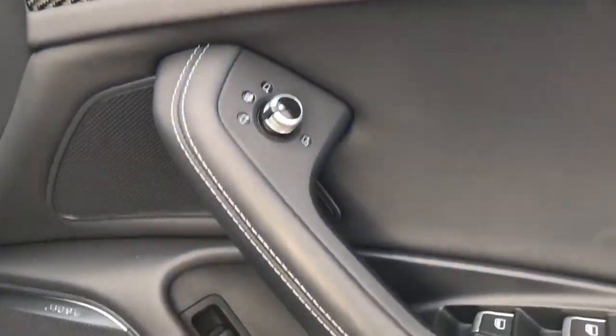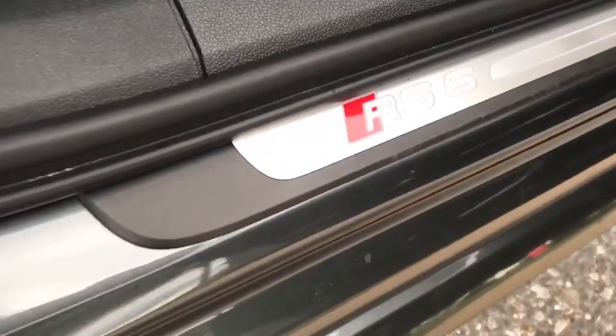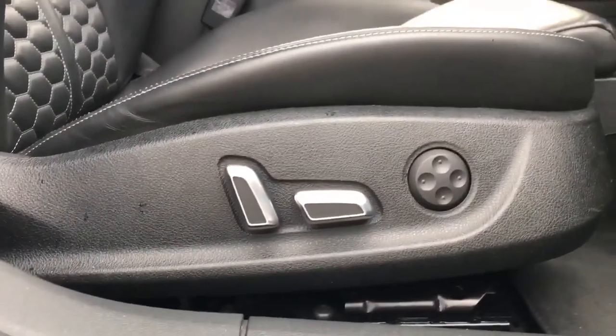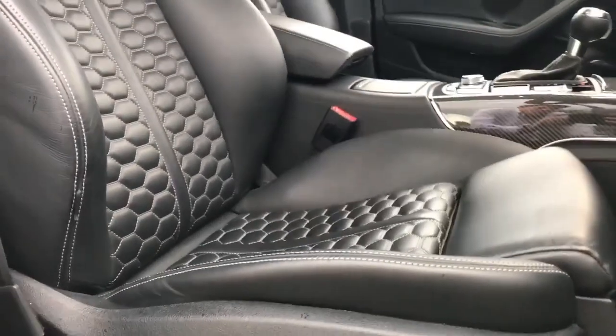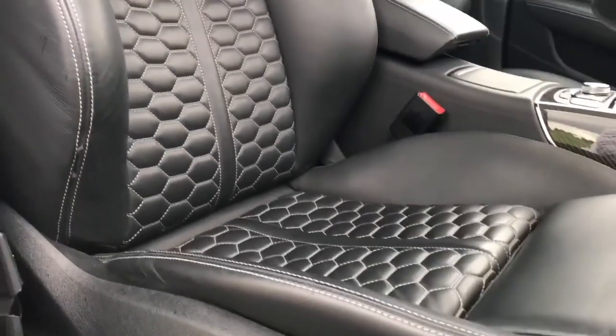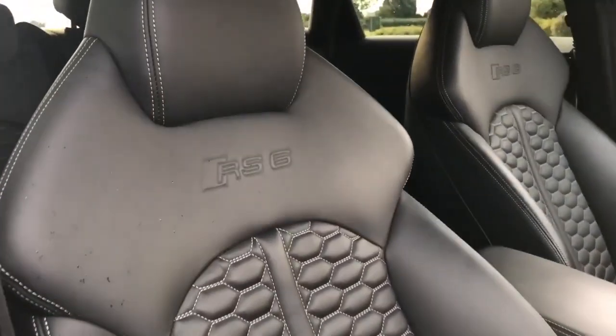Front memory seats, electric heated and folding mirrors, Bose audio once again, and electric windows. Your illuminated RS6 kick plate which is lovely in the dark, and fully electric adjustable front seats with lumbar support. Once again no marks — wonderful condition — with the RS6 logo embossed on the seats.